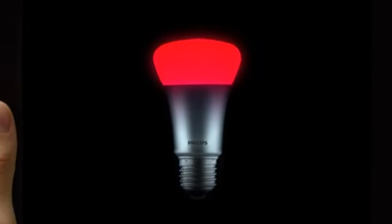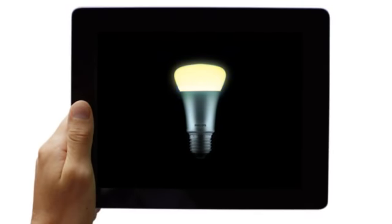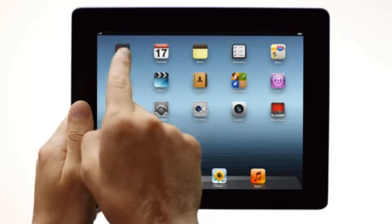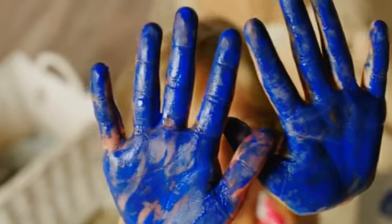This is Hue. Hue is much more than just your average light bulb. Hue is your personal wireless lighting system. Hue is clever. Hue is intuitive. Hue is connected.